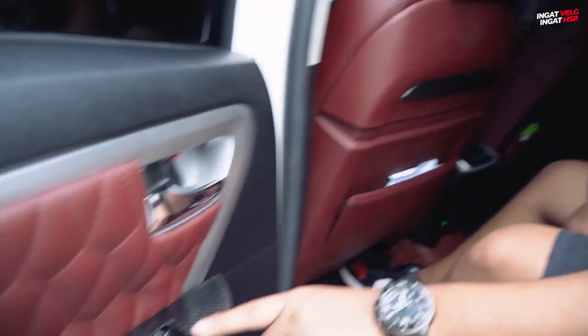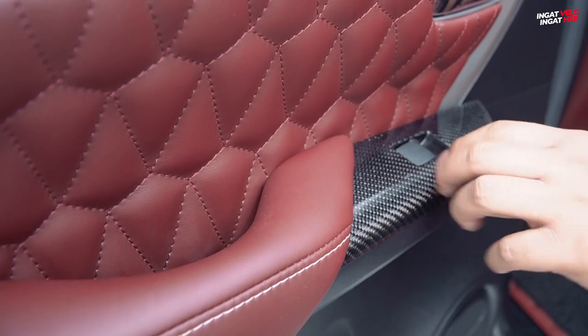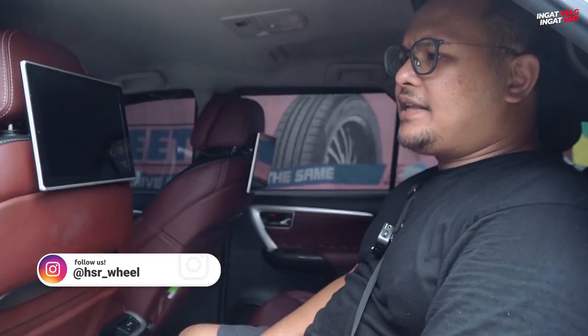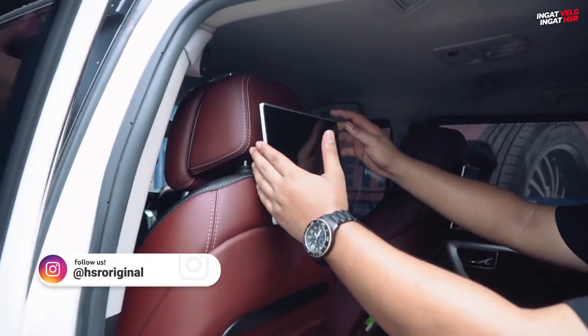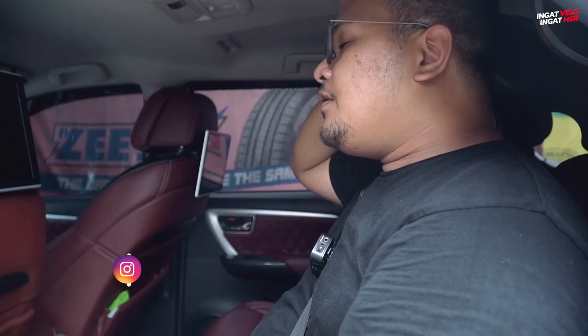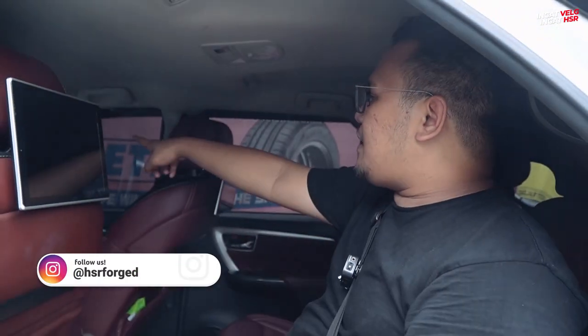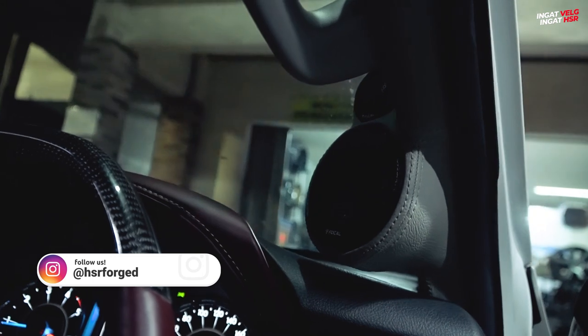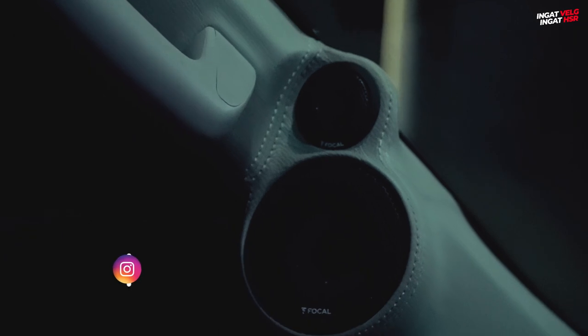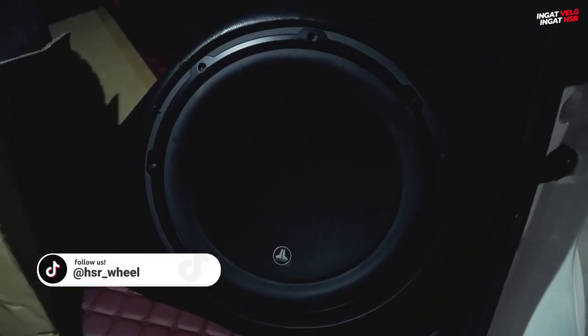Lihat nih, perintilan-perintilannya juga banyak — karbon, karbon. Lihat bagian door trim-nya, bener-bener mantep banget, manis banget. Perpaduan warna merah dan putih itu hampir gak pernah salah — red on white, ya bener. Di belakang sini juga sudah menggunakan layar, bisa connect ke depan. Dan audio-nya juga udah gila-gilaan — pakai yang 3-way, di bagian pilar B-nya juga sudah ditambahin tweeter dari vokal. Dan sudah ada bass-nya di belakang.